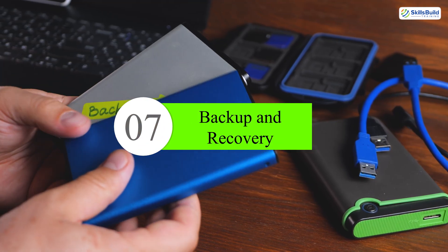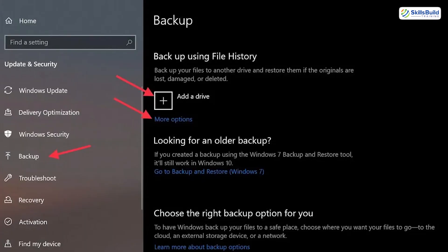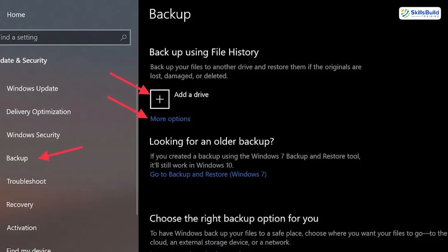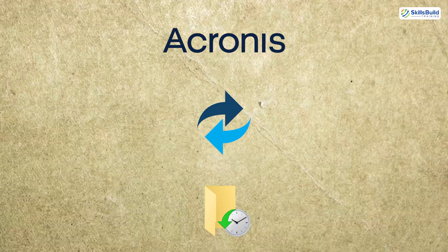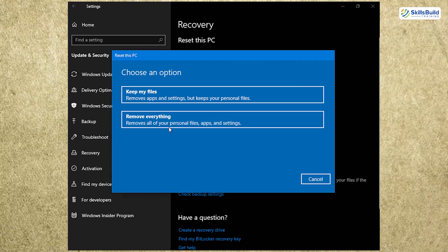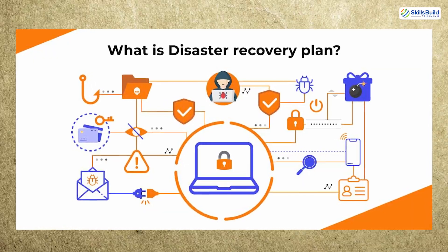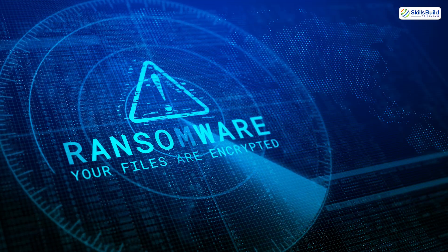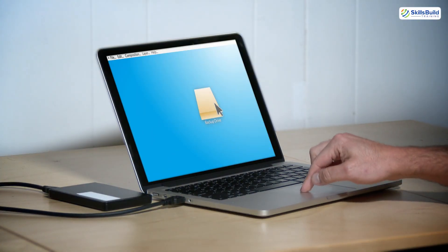Number seven: backup and recovery. Backups are your safety net. You need to know how to create, schedule, and test them. Learn tools like Acronis, Macrium Reflect, or Windows File History. Practice restoring both single files and full systems. Always have a basic disaster recovery plan. What if a system crashes or ransomware hits? What are you going to do then? Be the person who already has a recovery plan ready.